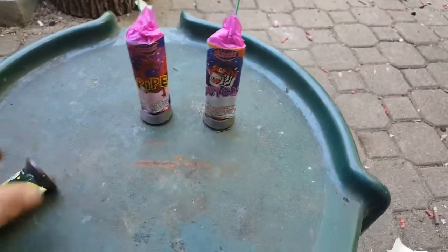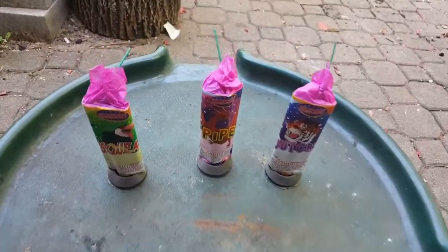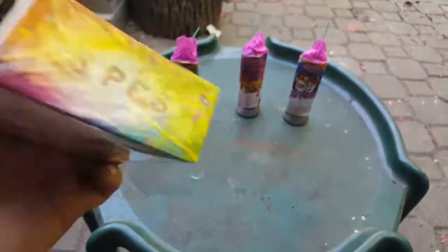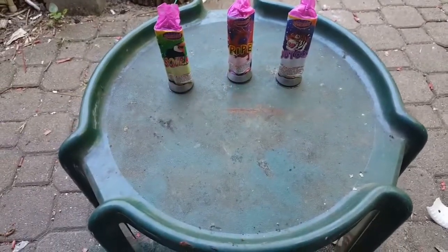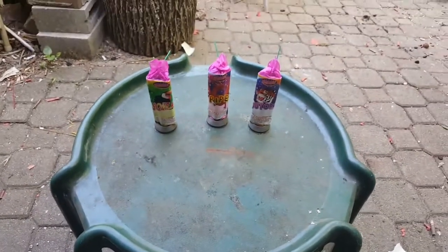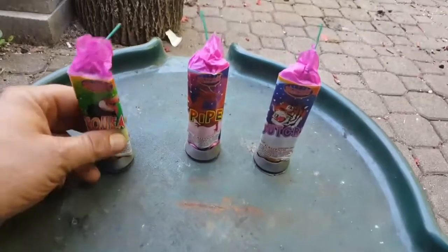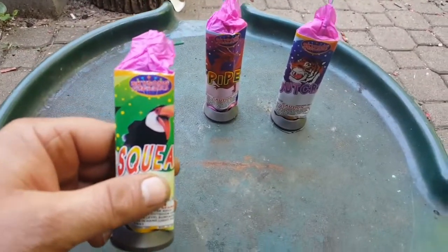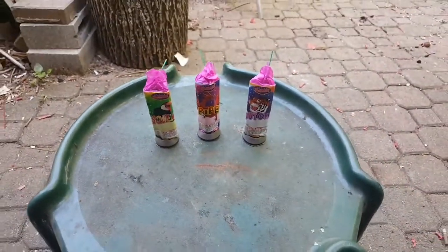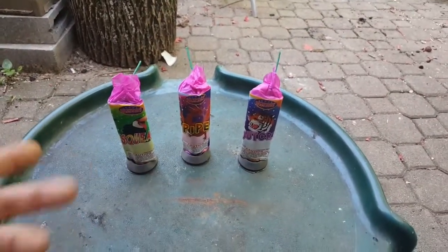Have you had these before? If so, do they have different effects or are they all the same effect? Because on the box it doesn't really tell you any performance description. It's just listed as a junior cuckoo, and I know what a cuckoo fountain does — it's a classic firework, it's been around for many many years. But these are by Skysung fireworks. Do they all do the same thing, or does the name represent maybe the effect of something that they do?